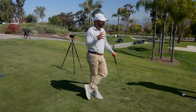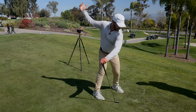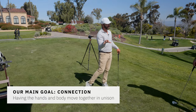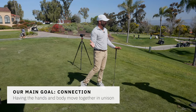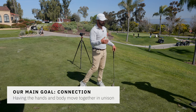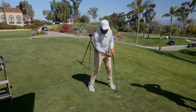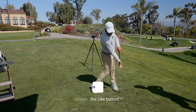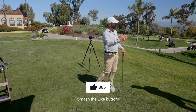Having the arms and the body move in this direction together, but then change directions together — that's really a massive goal to the swing. A lot of juniors, and a lot of amateurs in general, have their arms always going in different directions from their body. The goal is everything up together, everything down together.